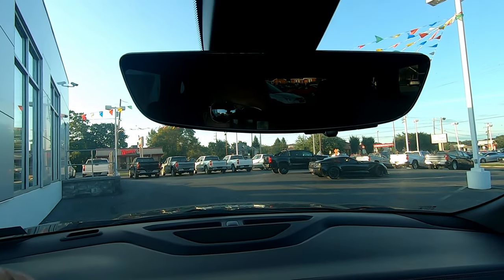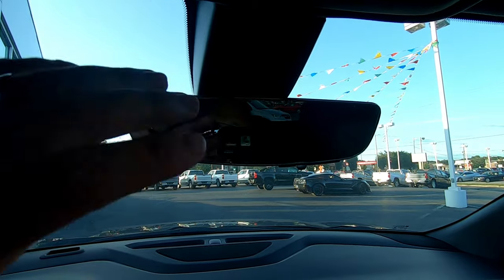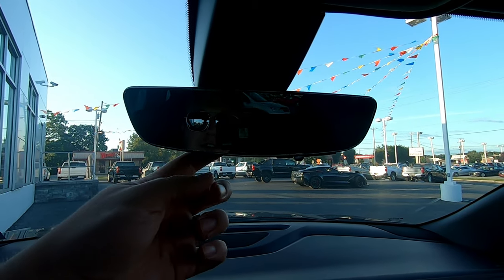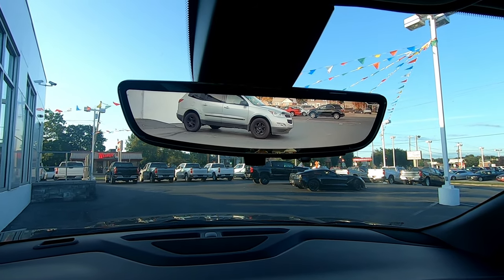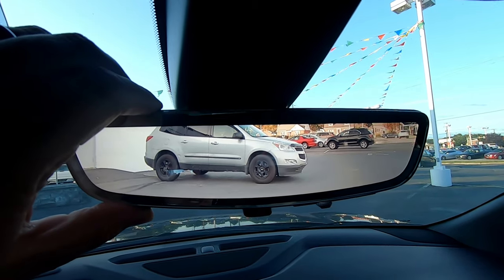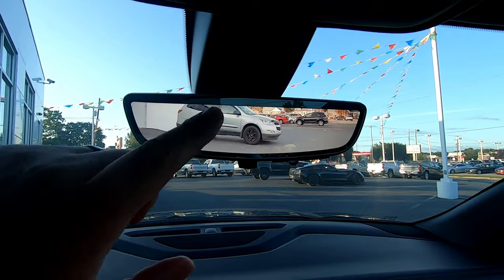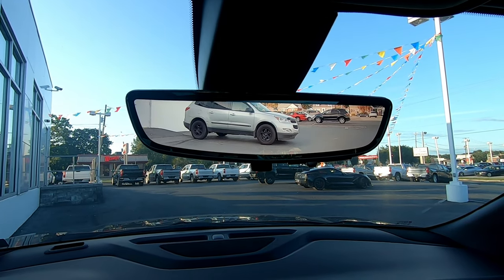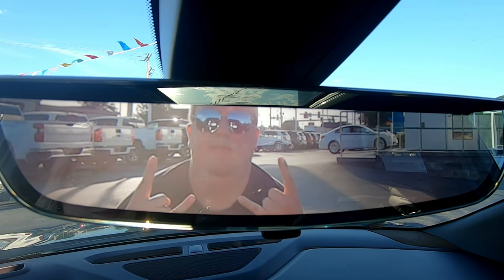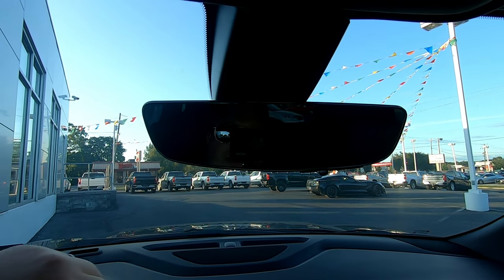One of the neatest features of this particular Blazer is the mirror. Right now we have it on regular mirror mode — it's just reflecting what it sees. But if I grab back here and flick it down, now we're looking at a video feed. Look how clear that is — you wouldn't even know that's not actually a mirror image of what's behind me. That's actually a video feed from the rear of the car. It is actually a brighter image than what I can see if I look out the back of the SUV.